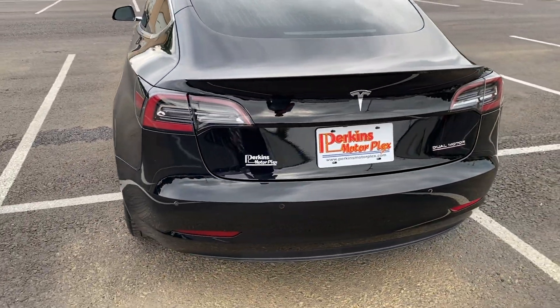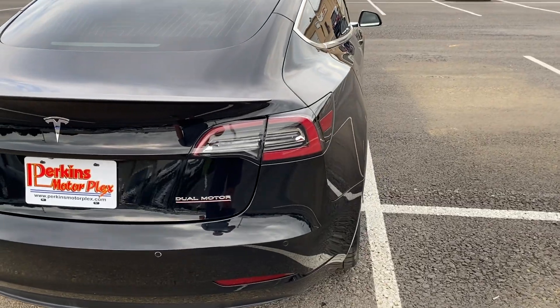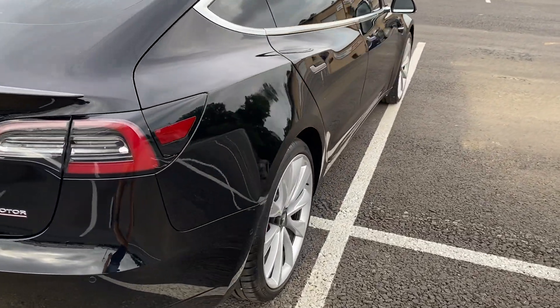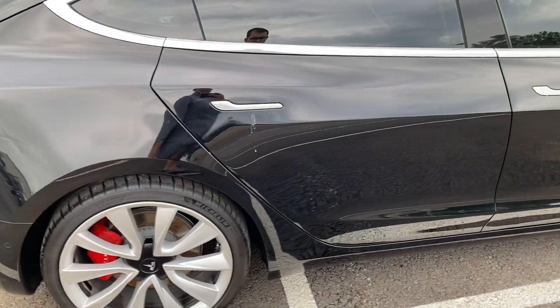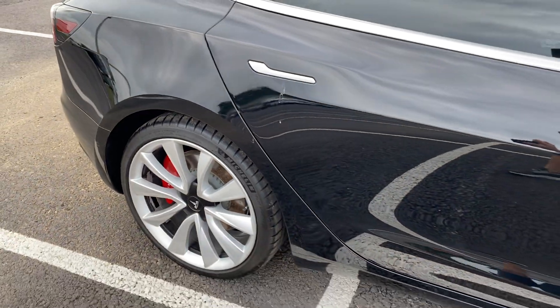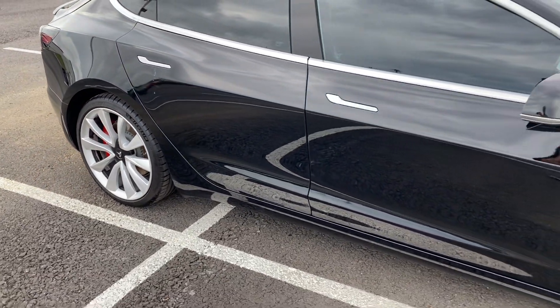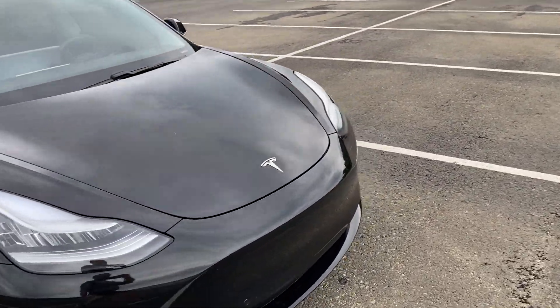Around to the back — rear bumper, tail lights all look good. That's a bird spot. As you can see here, exterior in great condition.